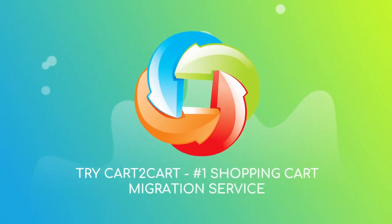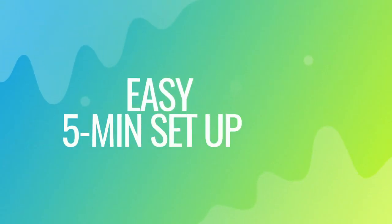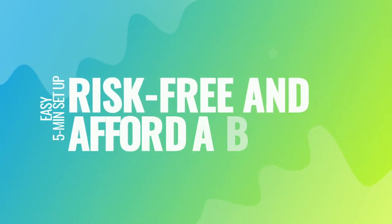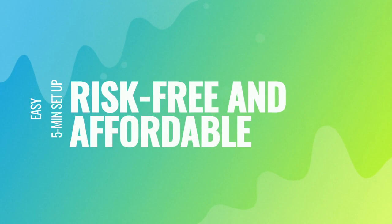Try Cart2Cart, the Number 1 Shopping Cart Migration Service. With Cart2Cart, the migration is easy, even for non-techies. It takes about 5 minutes to set up. There's absolutely no risk for your data or your store.